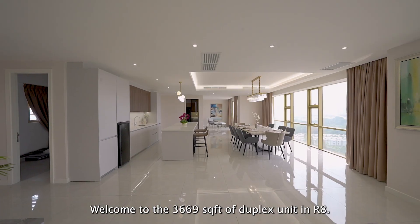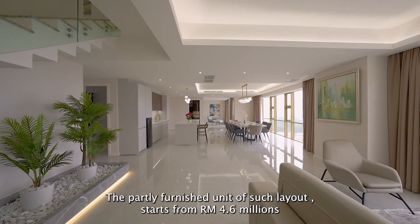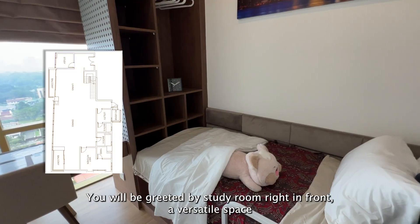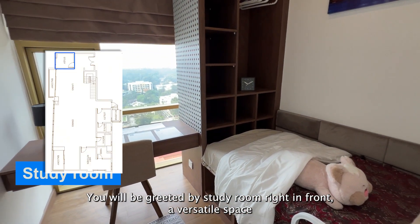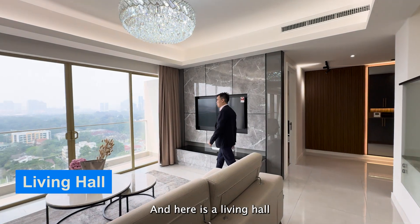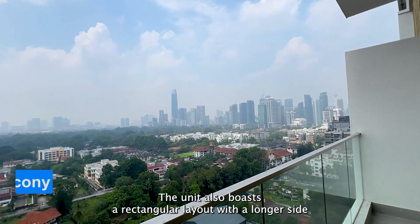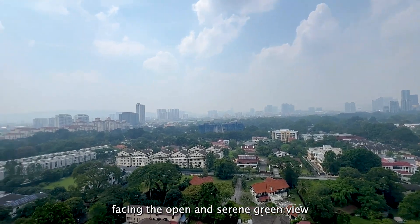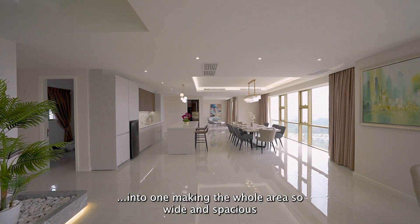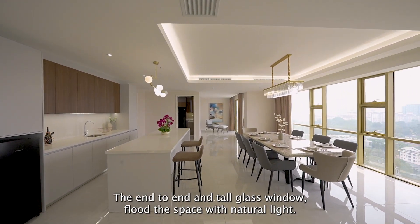Welcome to the 3,669 square feet duplex unit in R8. The partly-furnished unit starts from RM4.6 million, and the fully-furnished unit for rent starts from RM15,000. As you step inside, there's a foyer area. You'll be greeted by a study room right in front — a versatile space that could function as a small office or a playful haven for the kids. Here is the living hall. On this level you'll find two balconies, one right beside the living hall. The unit boasts a rectangular layout with the longer side facing the open, serene green view. The open-concept design combines the living hall, dining hall, and dry kitchen into one, making the whole area wide and spacious, with end-to-end tall glass windows flooding the space with natural light.